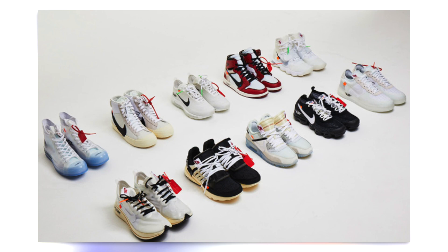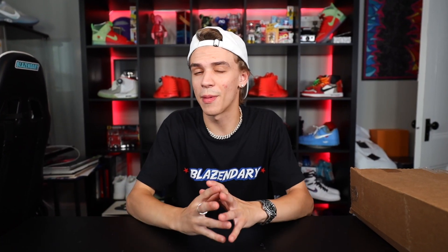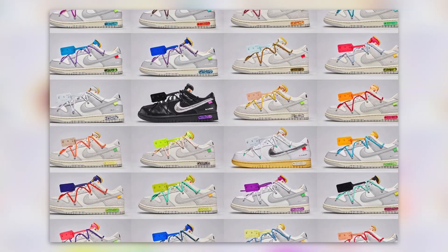You guys may know Virgil Abloh — he's always in the Nike kitchen chefing something up. We remember back in 2017 when he originally dropped the 10 collection, and since then it's spawned a variety of different Nike Air Force Off-White colorways, blazers, and so many others. This time he created 50 different dunk colorways, and they're all very similar, to be completely honest.